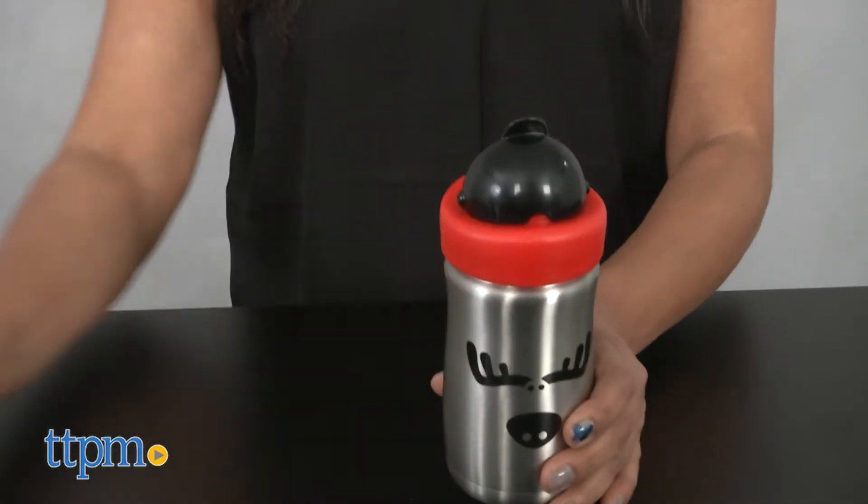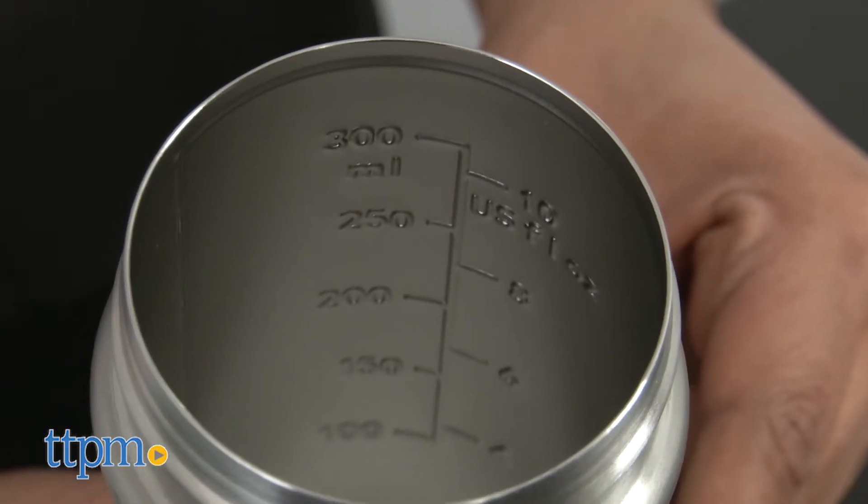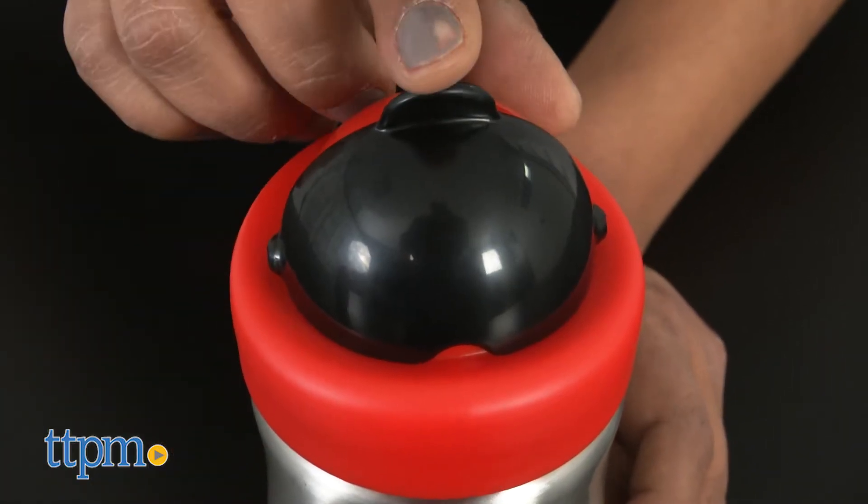These are stainless steel insulated tumblers that keep drinks cool for up to 8 hours. These tumblers hold 10 ounces of liquid and are perfect for preschools, days at the park or beach.